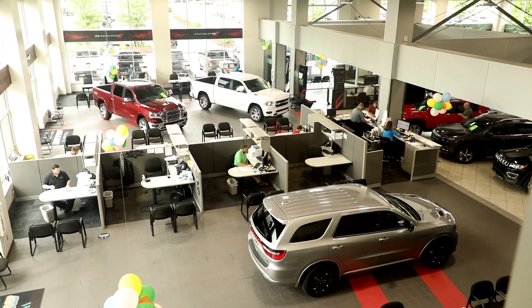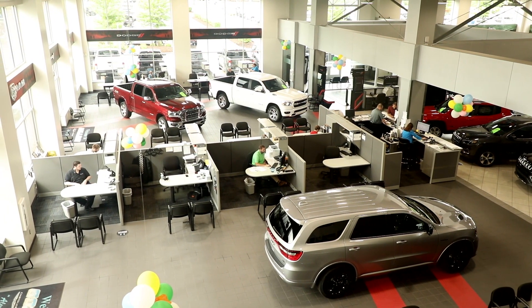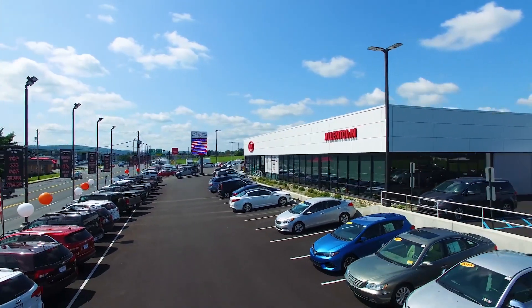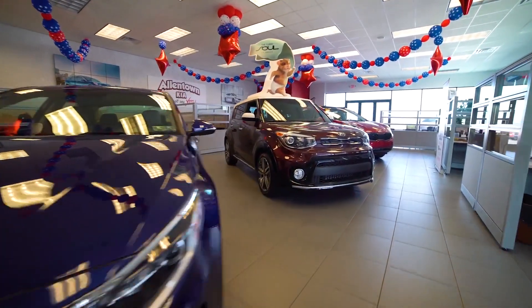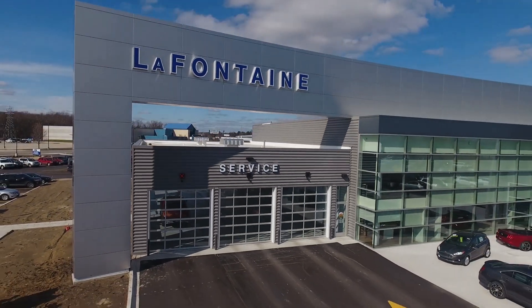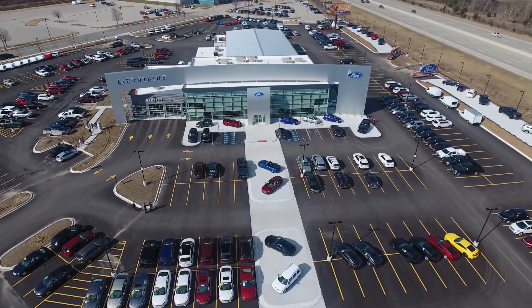Bloomberg reports that warning lights are flashing when it comes to subprime borrowers for auto loans. People with low credit scores are defaulting on car loans at a rate not seen since the end of the Great Recession, causing stock prices to drop for loan companies like Ally and the Credit Acceptance Corporation. That's because they dove into the subprime market while traditional lenders like banks did not. When interest rates and car prices soared in 2022 and 2023, that made it a lot harder for subprime borrowers to make their car payment. Hopefully, now that interest rates are on the way down, we'll start to see fewer delinquencies.